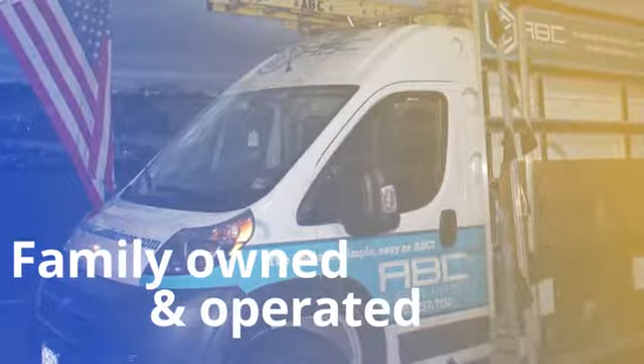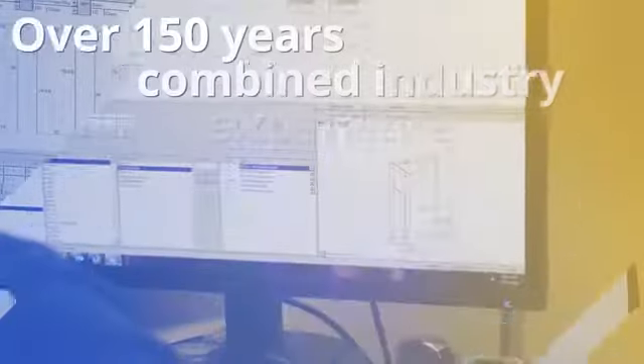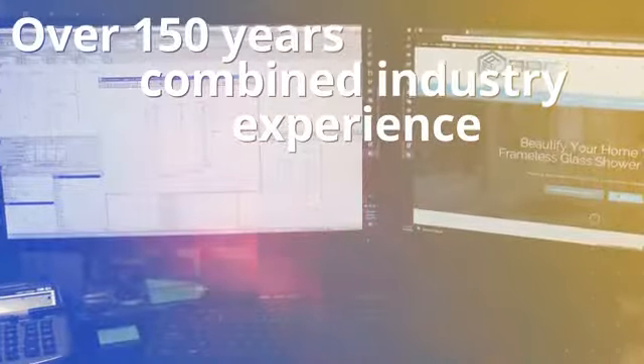The journey to beautifying your bathroom with a new glass enclosure is simple. Call ABC to schedule your complimentary estimate. Our shower door expert will come to your home, review options, and take measurements.